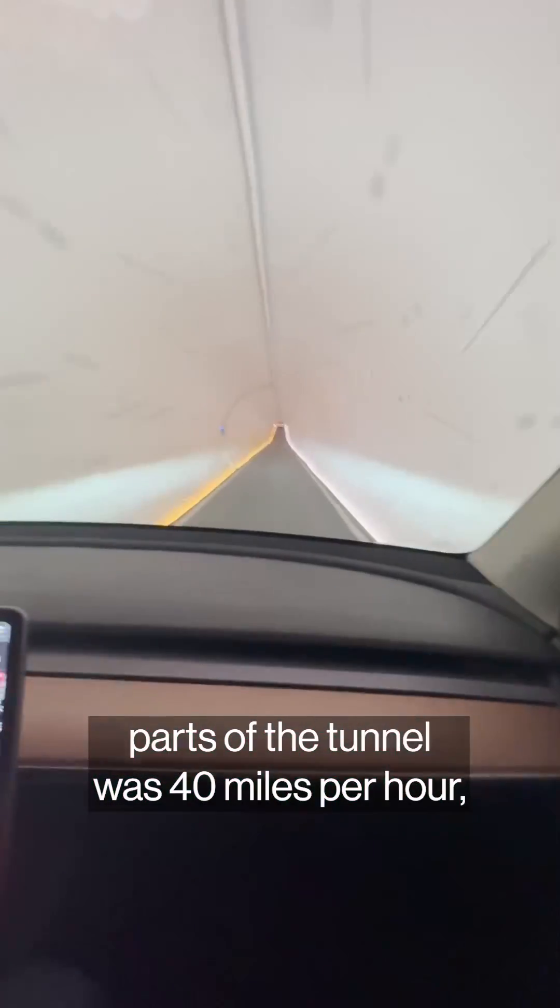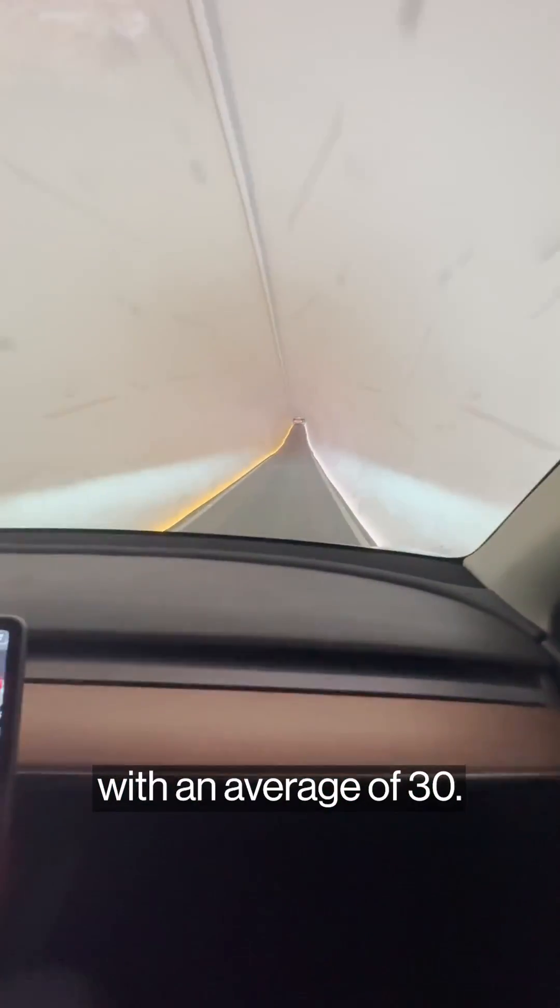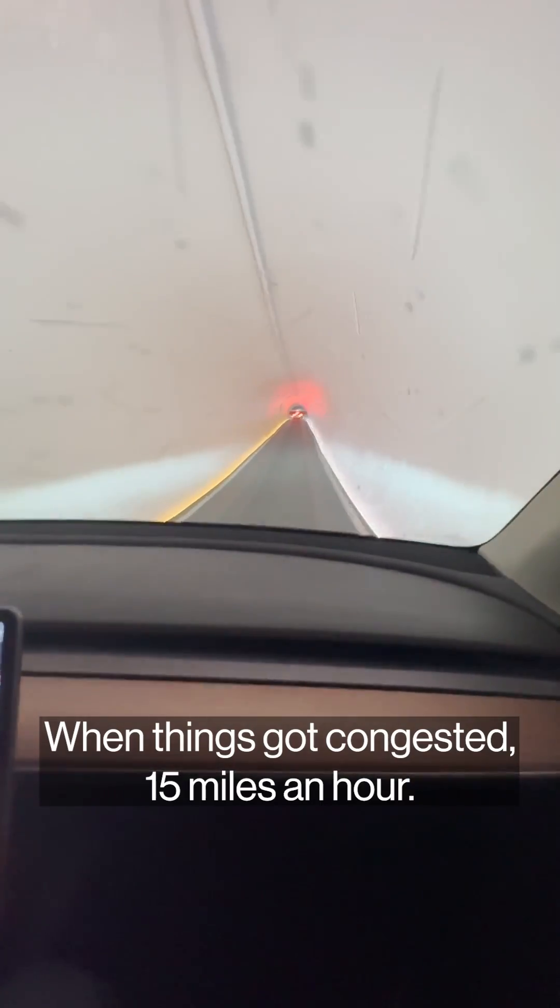Top speed in the straight parts of the tunnel was 40 miles per hour, with an average of 30, and when things got congested, 15 miles an hour.